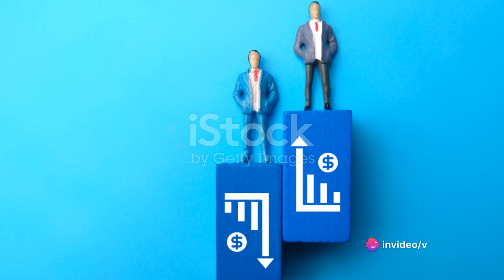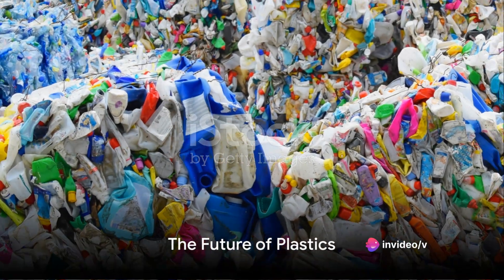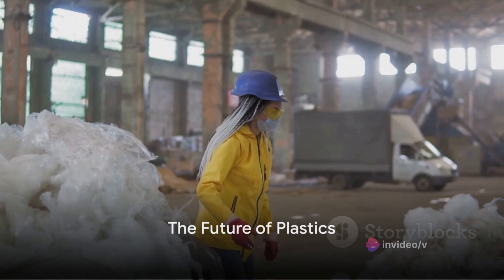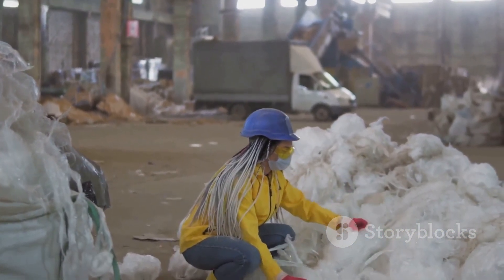The invention of Bakelite opened the doors to a new world of endless possibilities. We've seen the birth and development of plastics, but what about the future? As we move forward in the 21st century, the narrative of plastics is shifting.